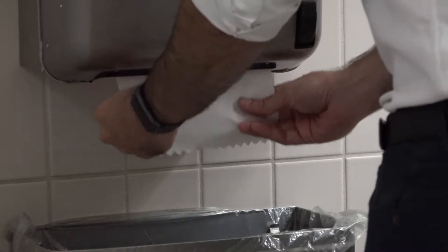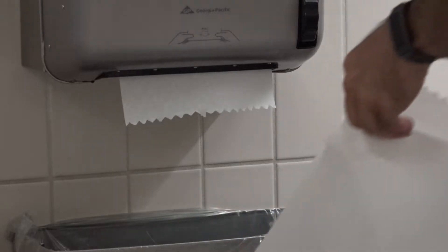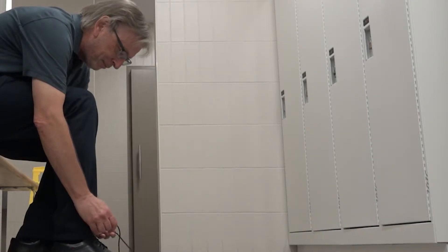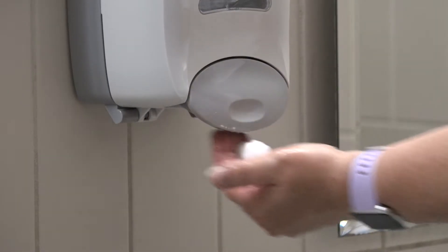Facility use is limited to individuals in the immediate work location — for example, no visitors. There are also revised locker assignments to ensure appropriate spacing, and staggered start and end times for employees.